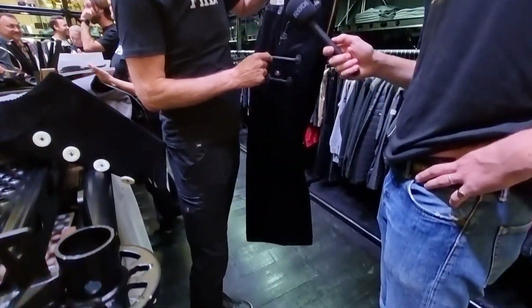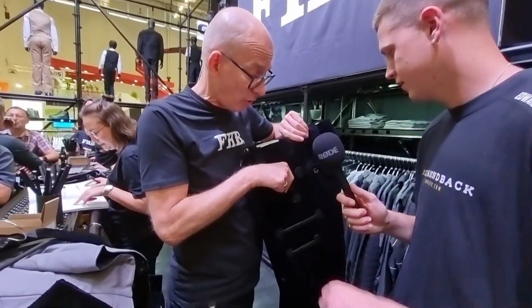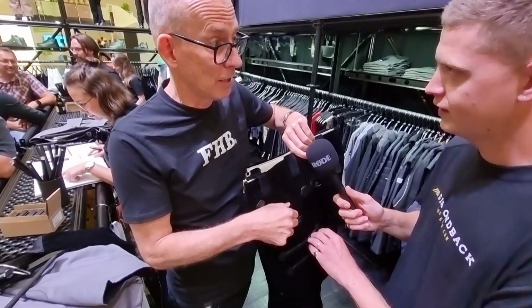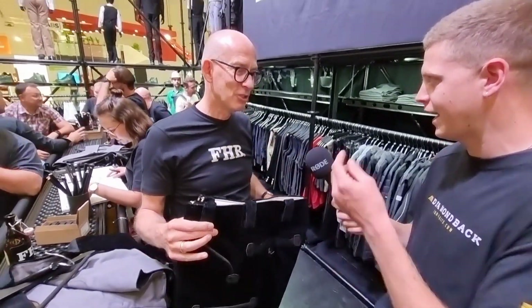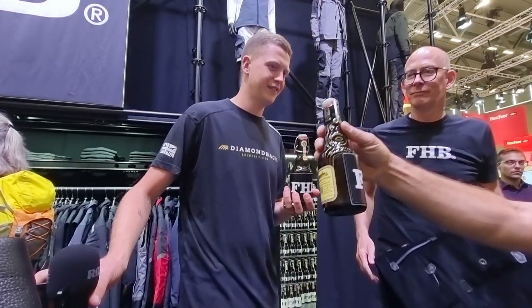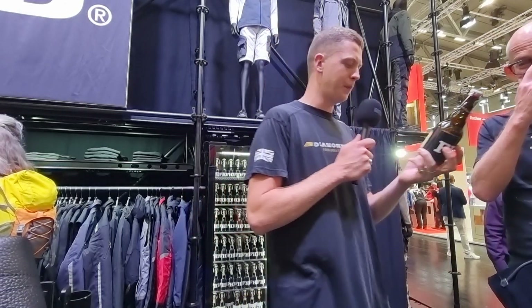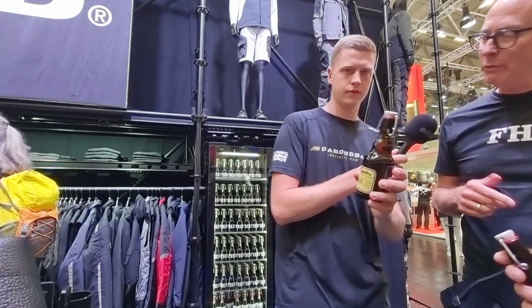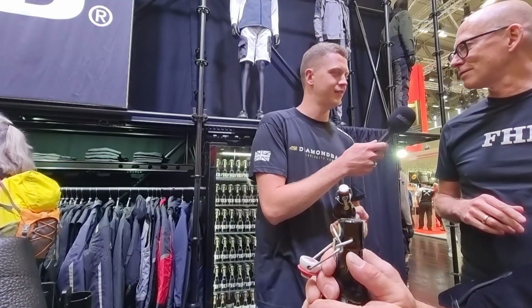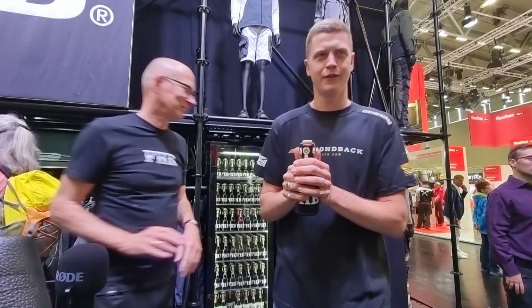Peter shows the luxury version of the trousers — bootcut with all different pockets and real leather reinforcements. You can really feel the quality and weight. Ed tries them on. There's even an FHB-branded beer on offer — a local brew from a small brewery in their area, which Peter describes as absolutely delicious.